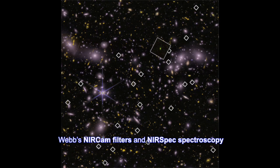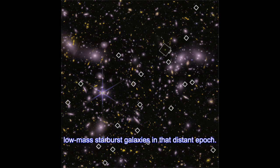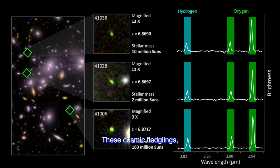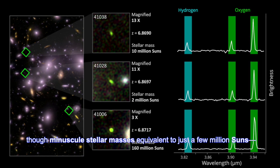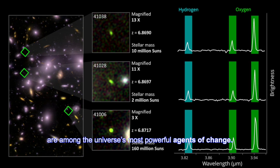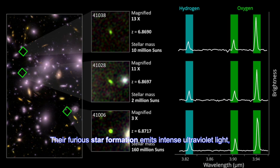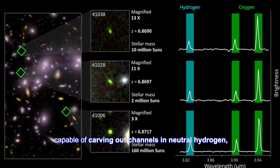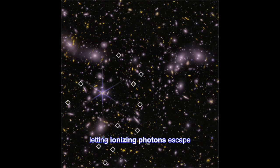Webb's near-cam filters and near-spec spectroscopy have now spotlighted 83 young, low-mass starburst galaxies in that distant epoch. These cosmic fledglings, though minuscule — stellar masses equivalent to just a few million suns — are among the universe's most powerful agents of change. Their furious star formation emits intense ultraviolet light, capable of carving out channels in neutral hydrogen, letting ionizing photons escape.